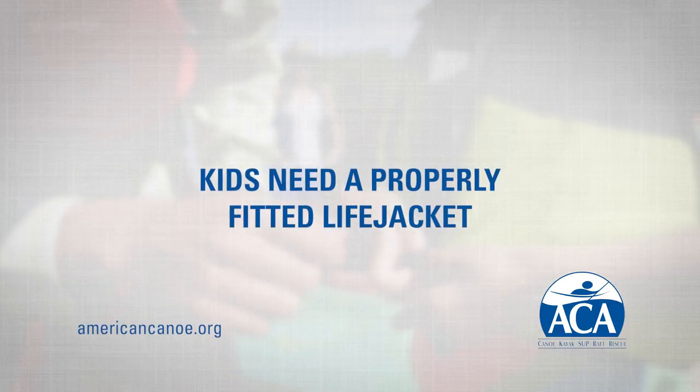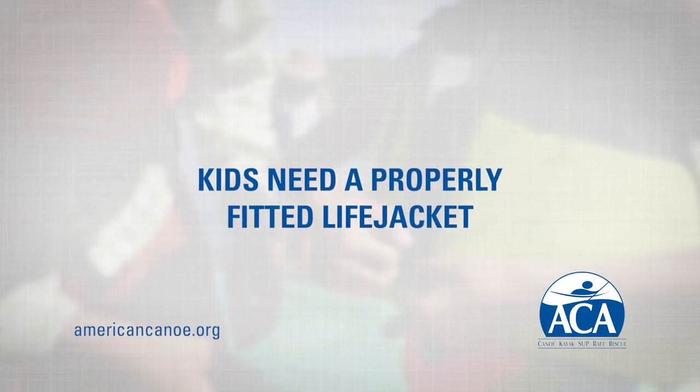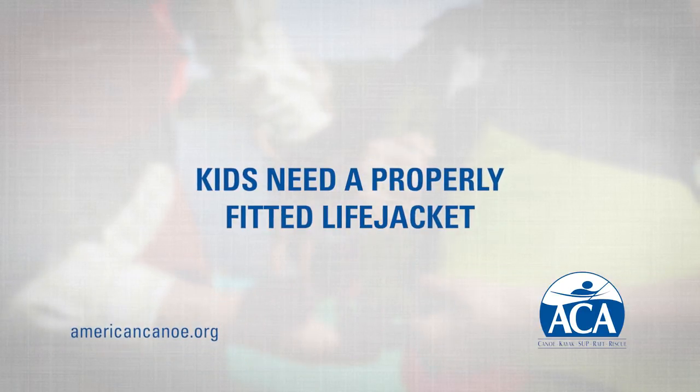Fitting your child properly with a life jacket before they go paddling is the single most important thing you can do, and so here's what you need to know.